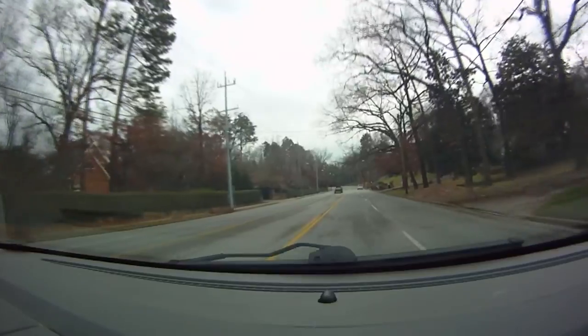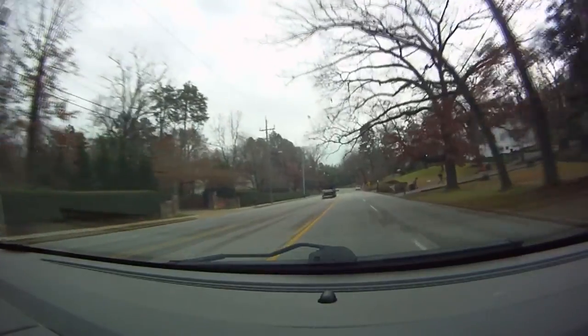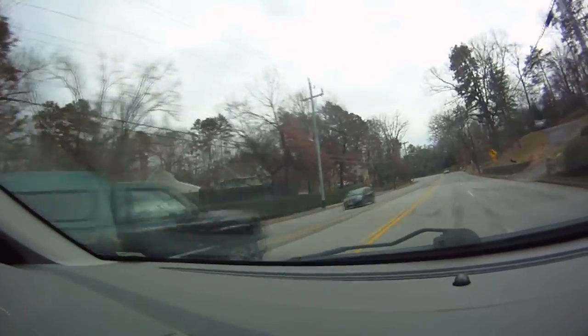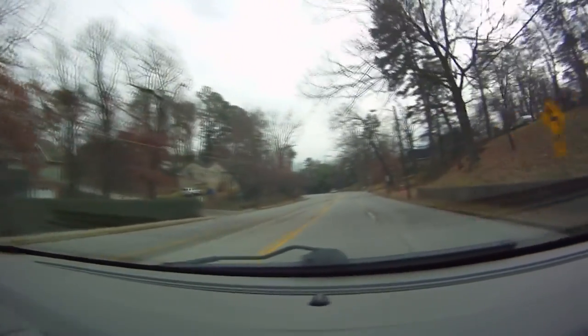This lawn care operator parked his truck in the turn lane of a very busy road. The vehicle is darkly colored and he did not even use his flashers. Do you think this is a correct parking job?